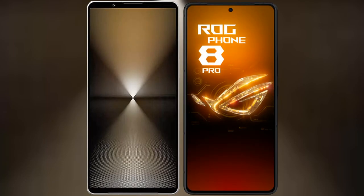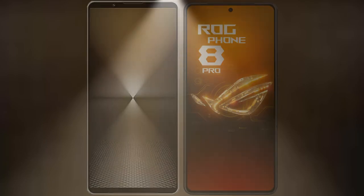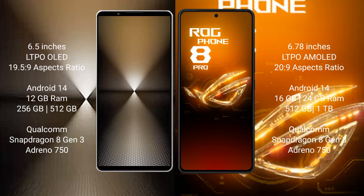I will compare the new Sony Xperia 1 Mark 6 with Asus ROG Phone 8 Pro. Sony Xperia 1 Mark 6 comes with a 6.5-inch LTPO OLED display and 6PSR 19.5:9. Asus ROG Phone 8 Pro has a 6.78-inch LTPO AMOLED display and 6PSR 20:9.